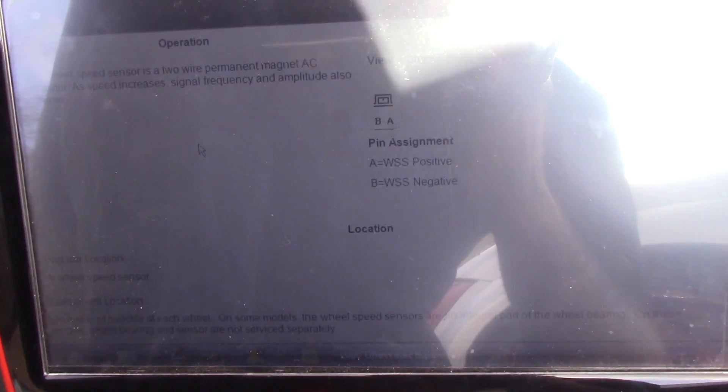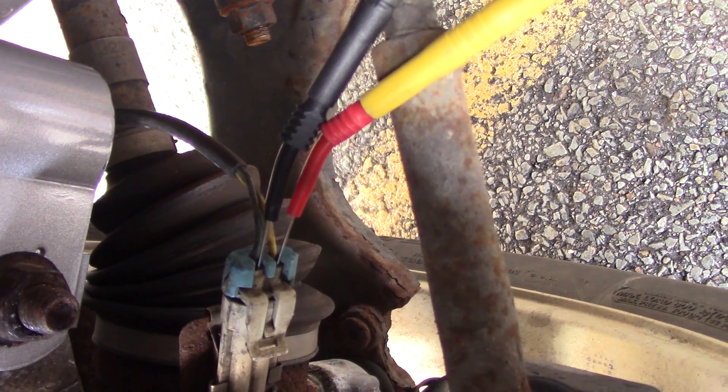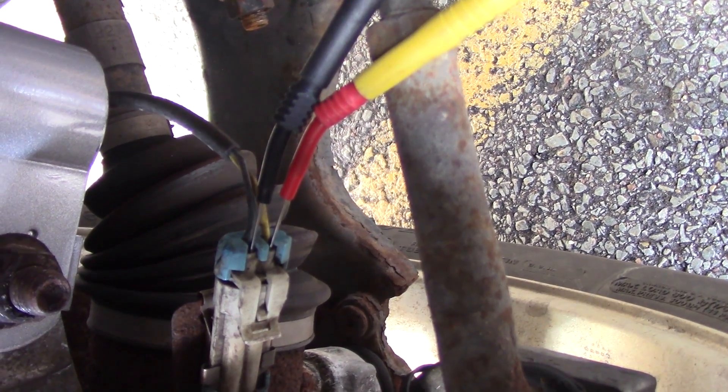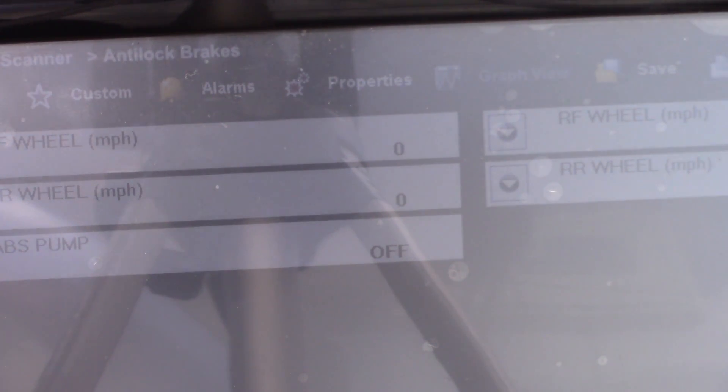For anyone that's interested, this is where I'm set up on this wheel speed sensor — positive and negative side of this left front wheel speed sensor. I'm going to spin this wheel. It's very hard to see this waveform, but I am getting some changes when I'm spinning the wheel. It might be easier to look at these data pips. I'm not getting too many changes.